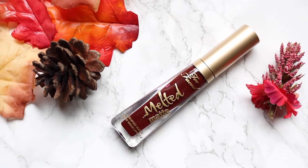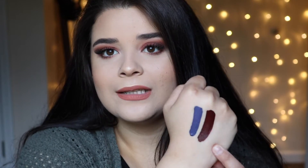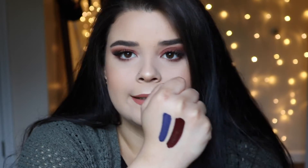I also got another liquid lipstick — the Too Faced Melted Matte Lipstick in the shade Drop Dead Red. Need I say more? It's like a burgundy, deep blood red, and I love it. I had my eye on this color for a while and I had a gift card, so today was the day. It looks super dark because it is, but it's so pretty. It's majestic, it's magical.